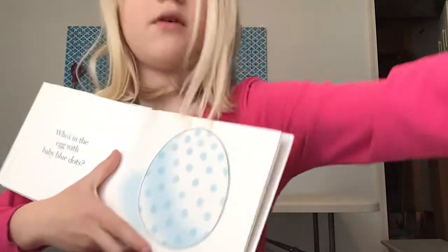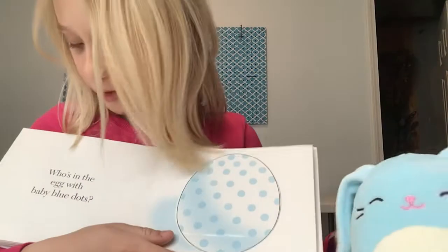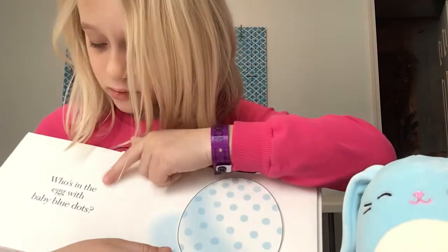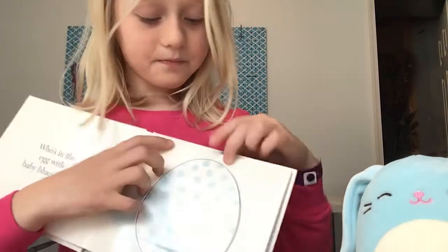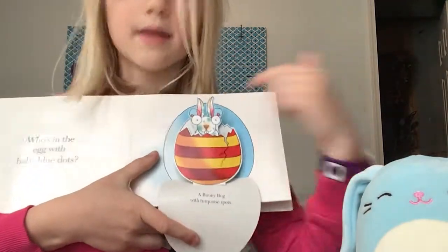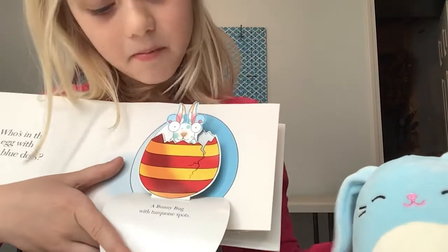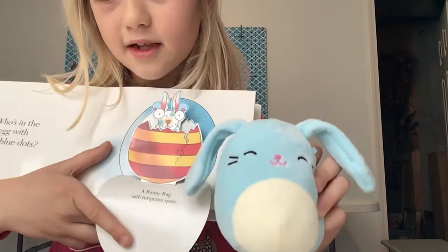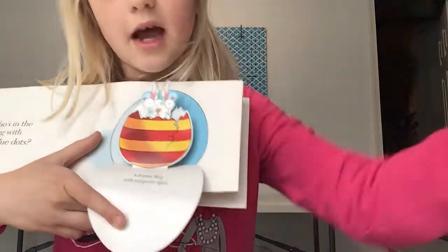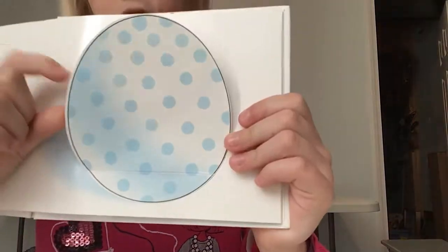Okay, here's Buttons's favorite one. First, it's the same color as him, because Buttons is a baby blue color. And this says, who's in the egg with the baby blue dots? We think this is Buttons. A bunny bug with turquoise spots. Does it look like Buttons? Oh, I think it does — get a good look.